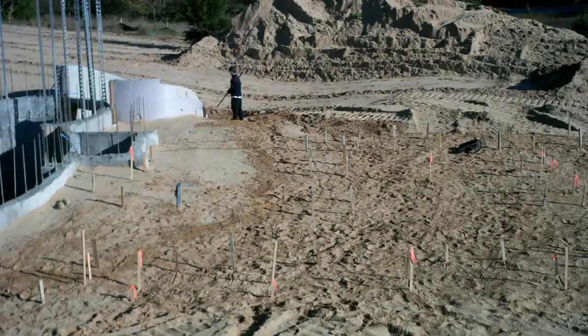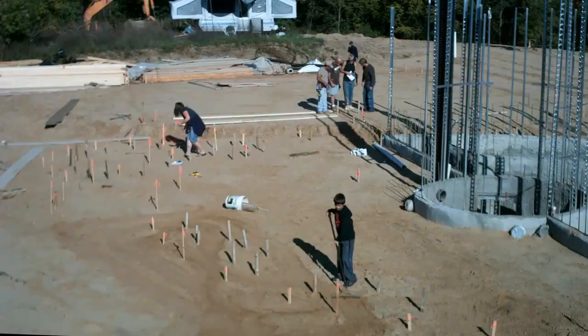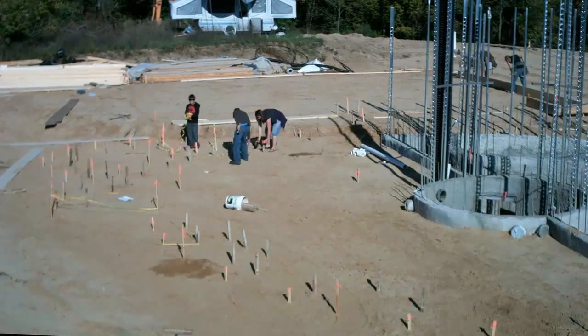The boys were helping by raking away the bulldozer tracks — David is pretty much just playing with the rake at this point. The guys from Dicer Concrete arrived and started to work on the garage while we finished up the stakes on the south side of the house.